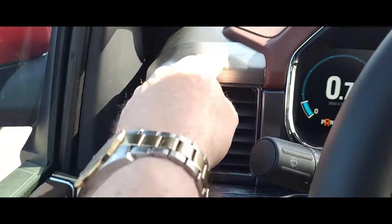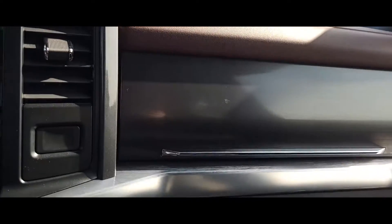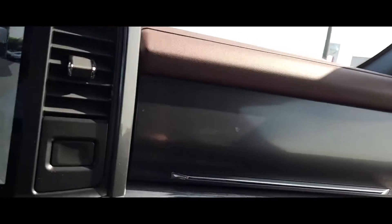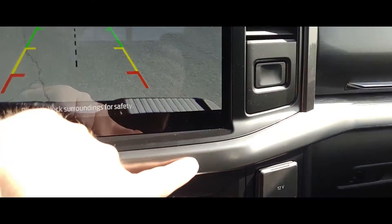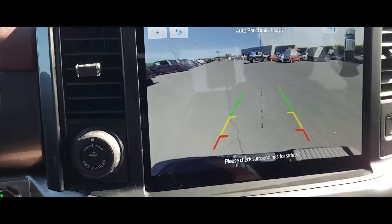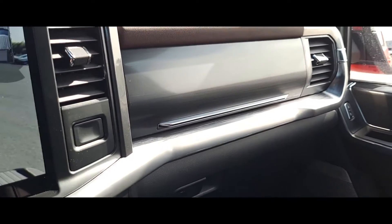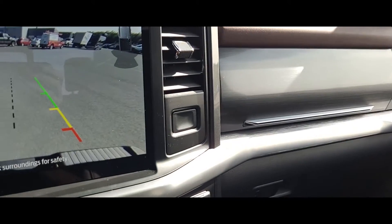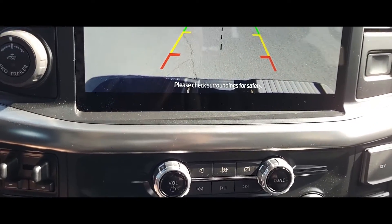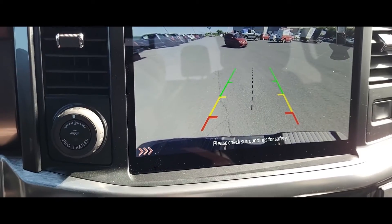It's almost like a chrome look on the dash here in certain spots — like a polished chrome — and you can see that detail going straight across the truck. They've done a really nice job. If I was in the market for an F-150, this one would definitely be on my bucket list.